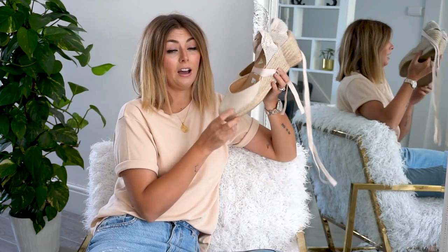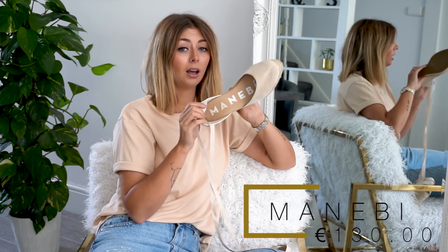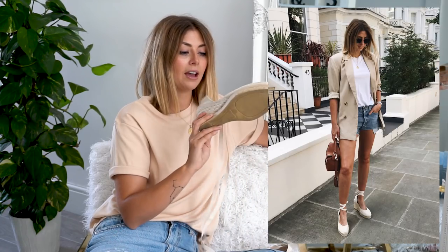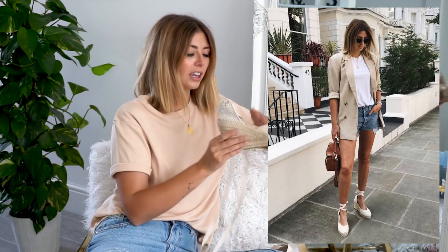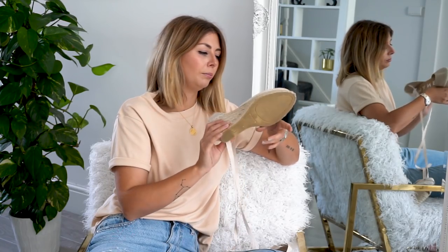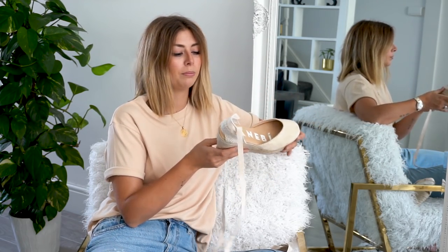This wouldn't be a summer shoe video without espadrilles. My current favorites are by a brand called Mani Bi. The ones I have are suede, which makes them really comfortable, and they're leather-lined inside — super soft. The footbed is so padded, it's like a mattress for your foot. I have these in a size 41, having sized up — I probably could have gone with a 40, but aired on the side of caution since the toe is covered. They're 130 euros, so roughly a mid-range price point.